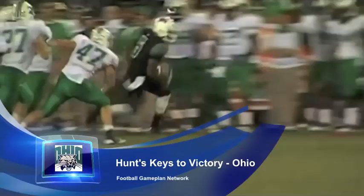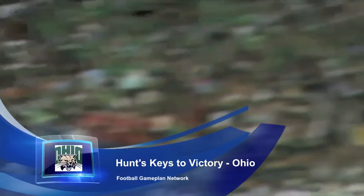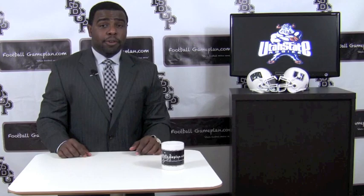They have to do a better job in the red zone, only converting 49% of touchdowns in the red zone. They have to make sure they turn those threes into sevens. Now defensively, it's all about stopping Robert Turbin. If they can shut down Turbin and put the whole focus on that passing game, they have some ball-hawking playmakers in the secondary and they can have a chance.